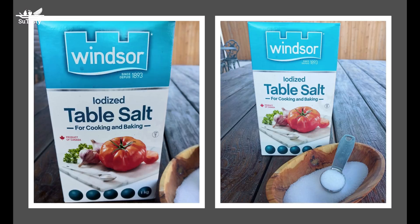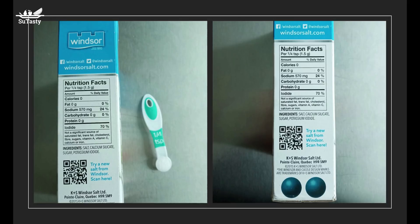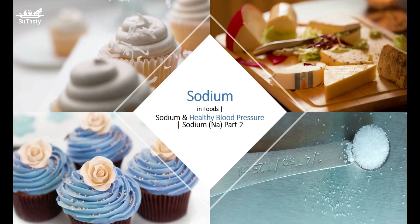Salt is an essential ingredient in making baked goods such as bread, crackers, and cakes, because it strengthens gluten structure and controls bread dough fermentation. In the bread-making process, salt improves bread texture, strengthening the gluten structure and making it more stretchable. Salt also reduces the dryness of crackers and other baked goods.